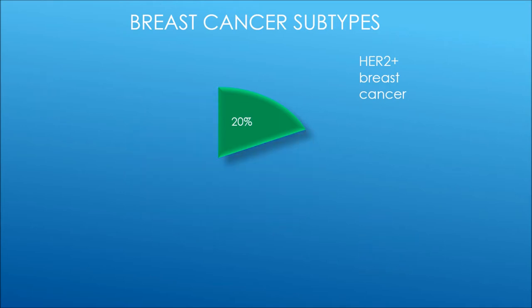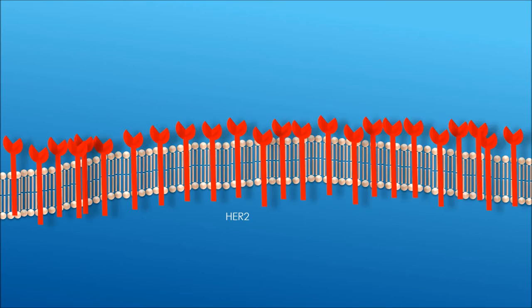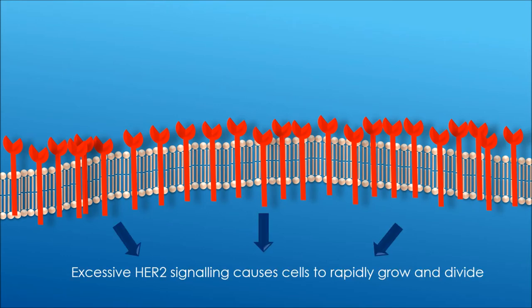My work focuses on HER2 positive breast cancer. HER2 is a protein that is expressed on the surface of the cell. In HER2 positive breast cancer, HER2 is overexpressed, which leads to uncontrolled cancer cell growth.